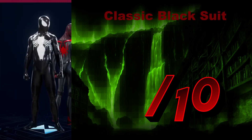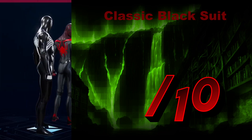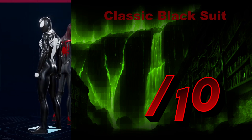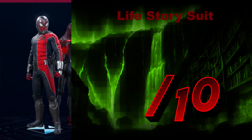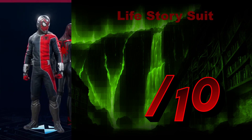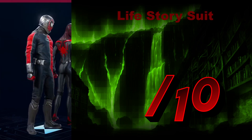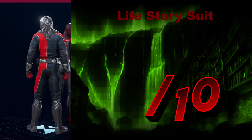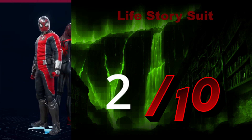The Classic Black Suit — this was the OG symbiote suit. I'm quite fond of it. Simplistic, black, iconic. We'll give it a 9.5 out of 10. The Life Story Suit — I understand the inspiration, but I don't see the need for Spider-Man to have a space suit, let alone one that looks like it came out of Matt Damon's The Martian. I'll give it a 2 out of 10. It just doesn't fit for what they're going for.